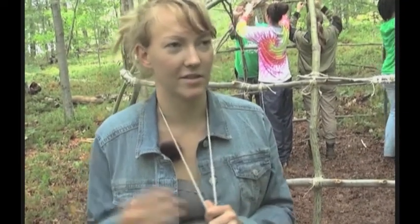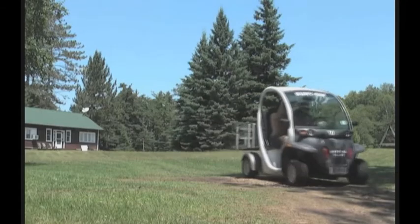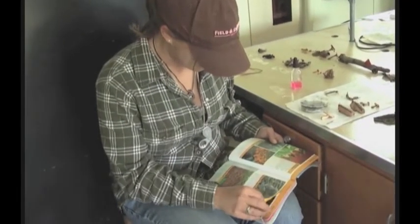That's what's really nice — that it's all just going to go back into the earth. Ethnobotany is one of several courses taught during the summer months at the ESF Cranberry Lake Biological Station. Another is Fungal Diversity, an introduction to the collection, identification, and ecology of fungi and fungal-like organisms.